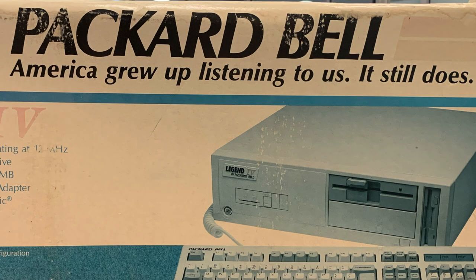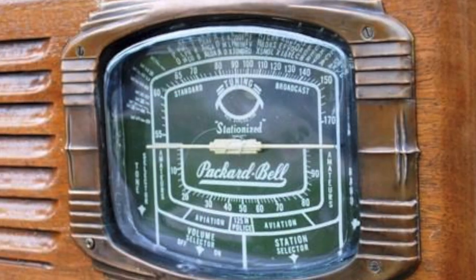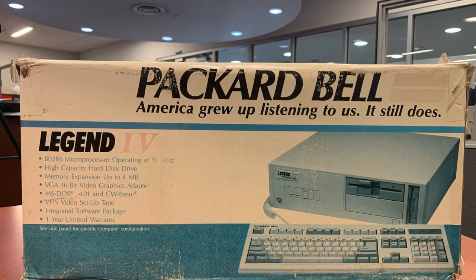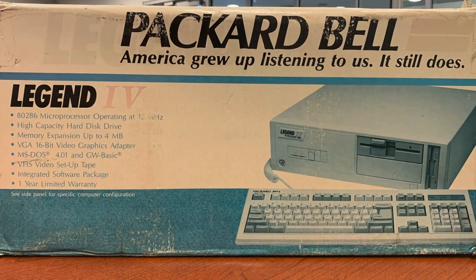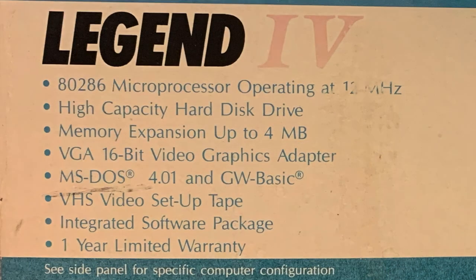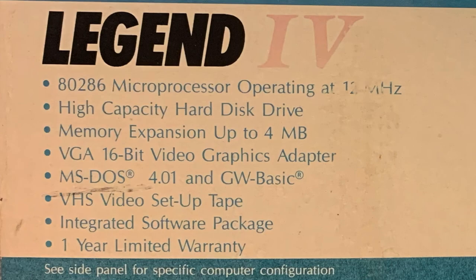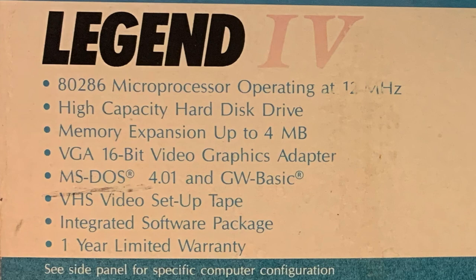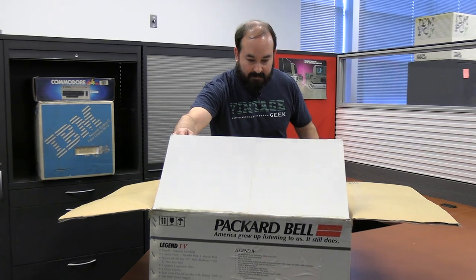Before we even get into opening the box, I wanted to mention a couple of things I noticed about the box itself. One is the tagline, which references the fact that Packard Bell started out in the 30s as a company that primarily made radios. I think it's probably a little bold of a claim, but it probably worked for them. They list a few things on the box worth noting: it's an 8286 processor, has a high-capacity hard disk drive, memory expansion up to 4 megs, VGA graphics adapter, a VHS video setup tape, a one-year limited warranty, an integrated software package, GW Basic, and MS-DOS 4.01.